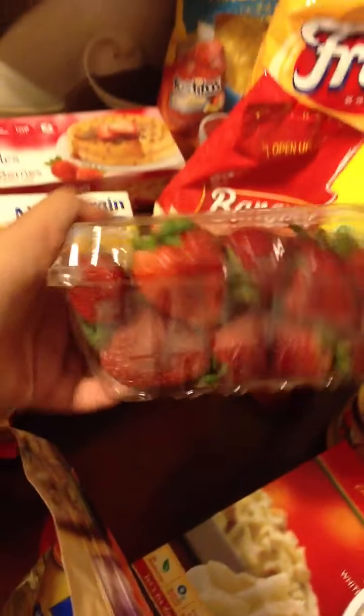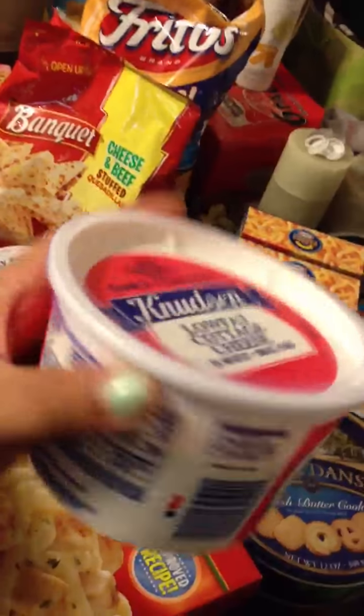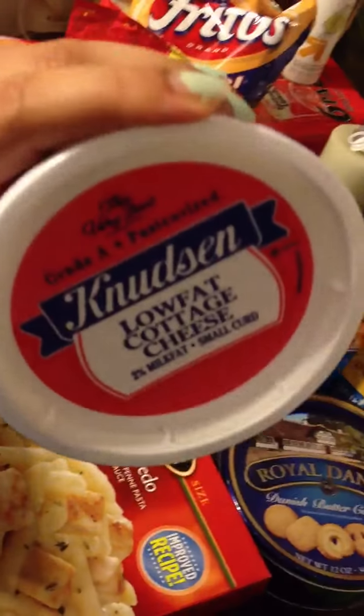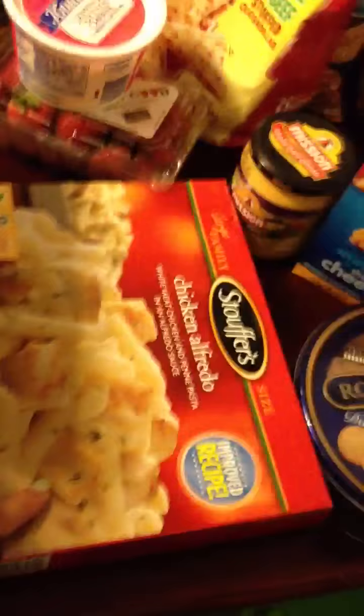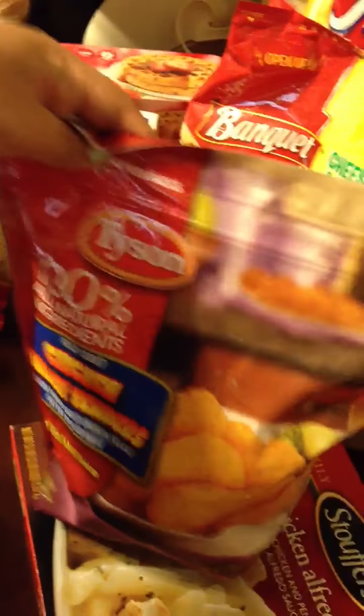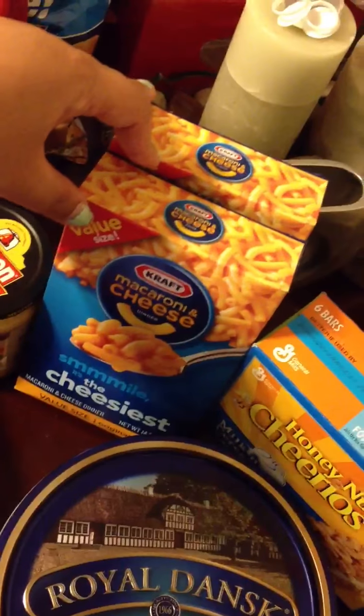Got some strawberries, low-fat cottage cheese — I love cottage cheese, so good. Chicken alfredo to go with the garlic toast, chicken tenders and chicken strips. My daughter loves those. Macaroni and cheese, and Honey Nut Cheerios cereal.